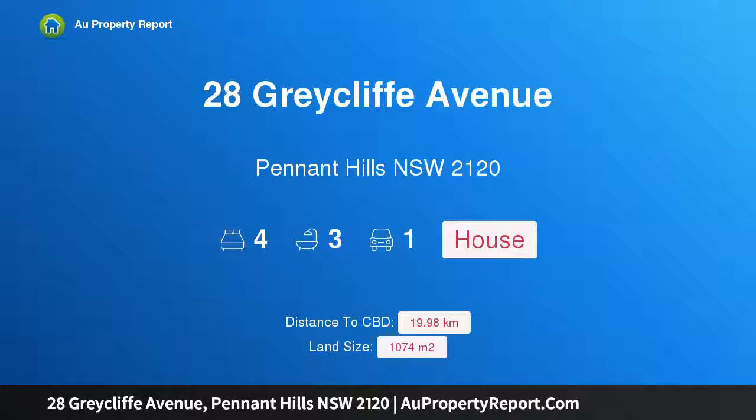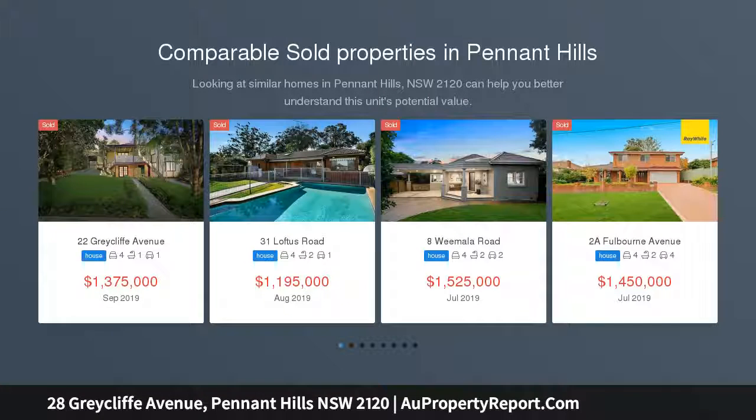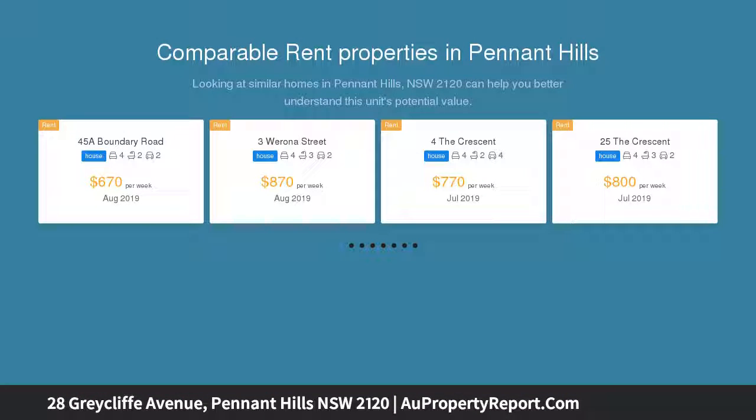Hi, I am glad to introduce property 28 Bracliffe Avenue, Pennant Hills, New South Wales, 2120. Timeless grace and modern sophistication in Blue Ribbon Street. Original period charm blends effortlessly with refined contemporary finishes, creating a superb home that is as functional as it is exquisite.